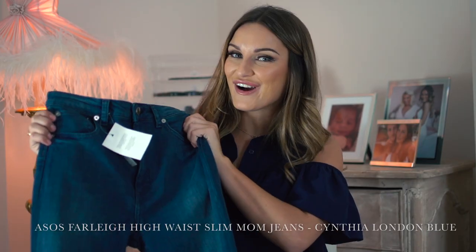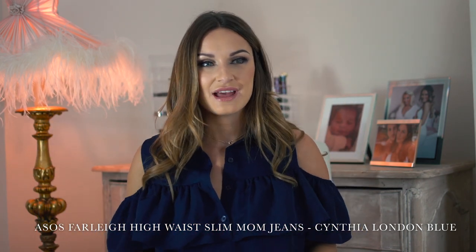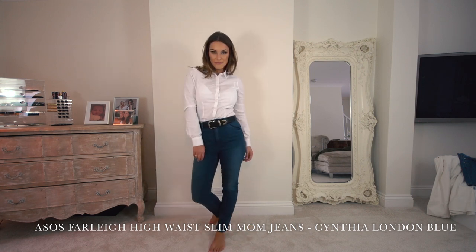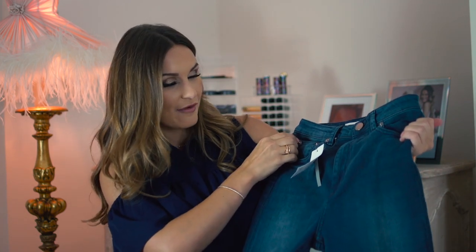These are the ASOS Farley high-waisted slim mum jeans. I love high-waisted jeans — I think they're flattering and very on-trend. I love a dark wash denim because it goes with pretty much everything in your wardrobe. They're slim-fitting, so they're great on the legs and very flattering. They're comfortable too, because they've got a little stretch in them. I recommend these — with a nice belt and the white shirt, how I modelled it, it's a great look.